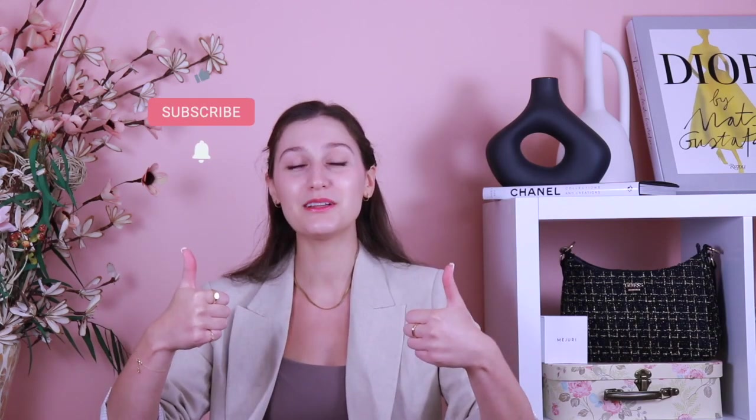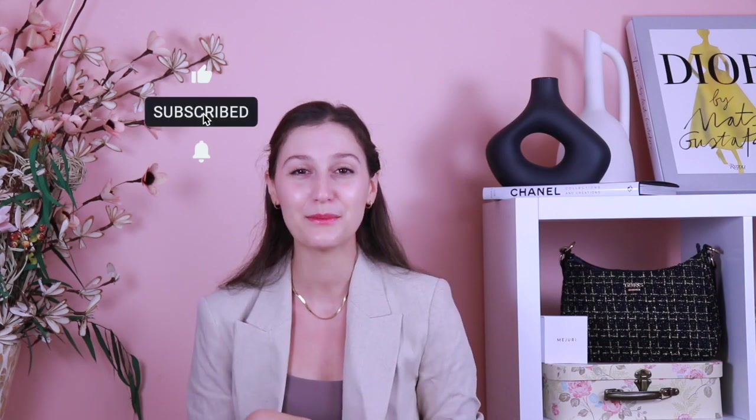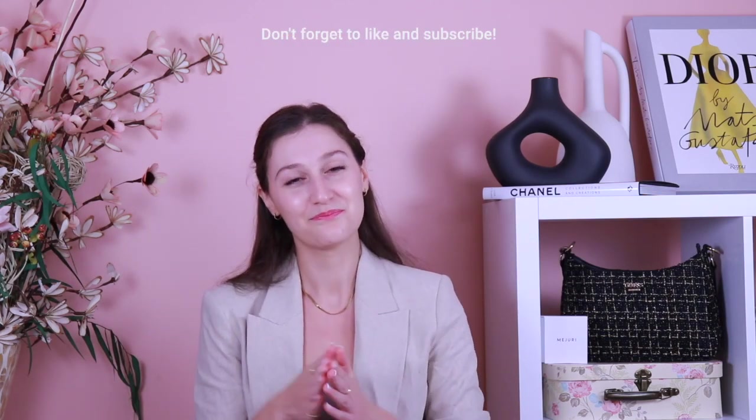I absolutely recommend it — it's a great addition to my wardrobe as a casual piece for when I want to feel comfy but still look put together. I'm just in love with it. But that is it for today's video! I hope you guys enjoyed. If you did, please give it a big thumbs up and subscribe if you haven't already — it really helps out my channel. Thank you so much for watching, I hope you have a great day, and I'll see you in the next one!